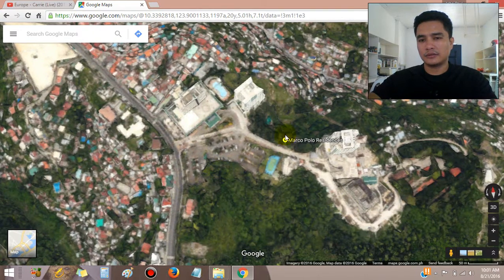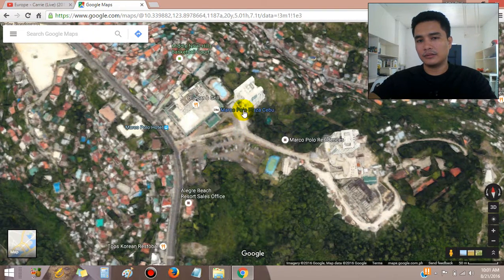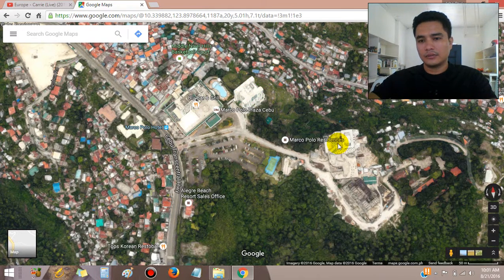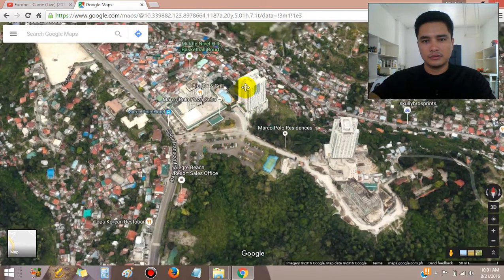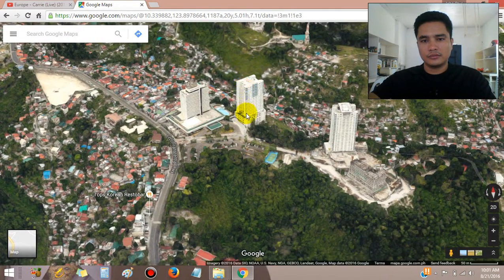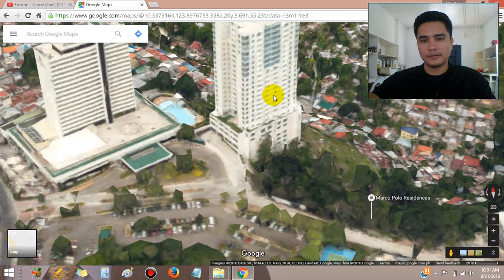Let's zoom in to Marco Polo Residences. As of August 2006, we already have Tower 1, Tower 2, and Tower 3 standing, along with the Marco Polo Plaza Hotel. Here's the side view — this is Tower 1, just beside the Marco Polo hotel.